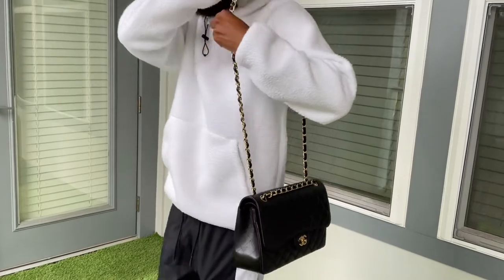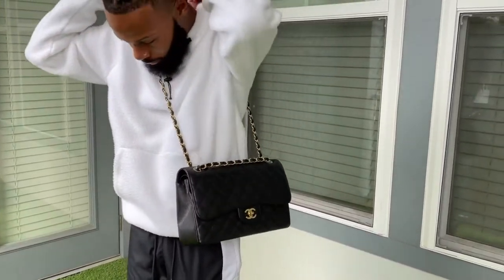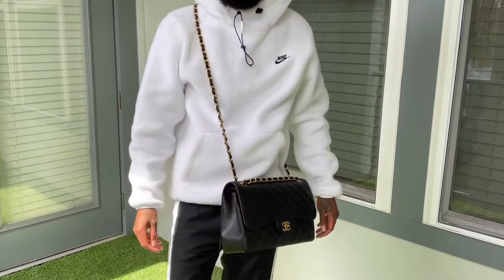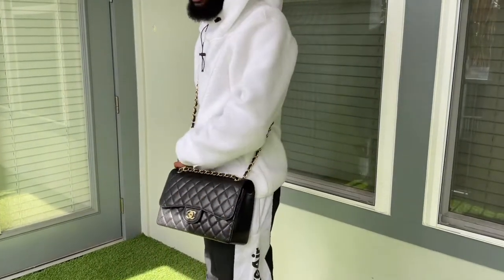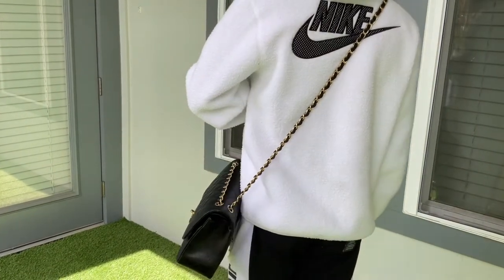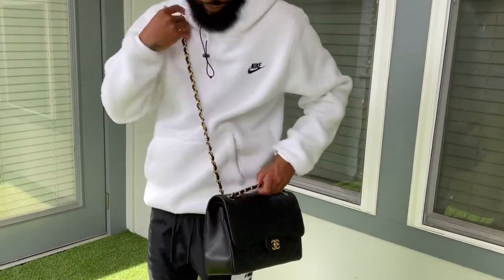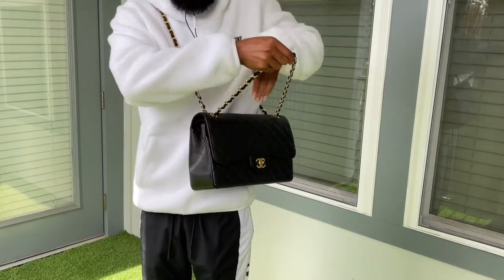Do keep in mind it does get heavy after a while because you have a lot of leather and metal on the straps, a lot of leather on the back, and this is a double flap so the second flap is extra leather. It does get heavier especially when you pack it to capacity, so watch out for that.